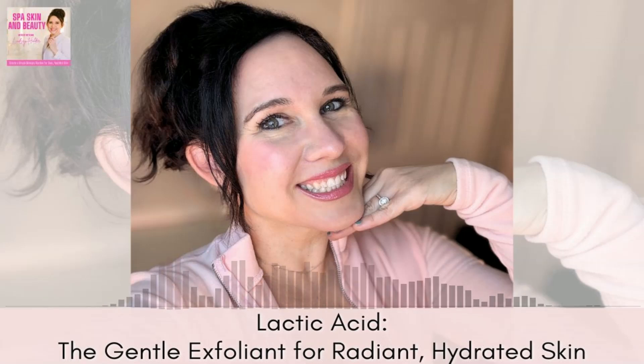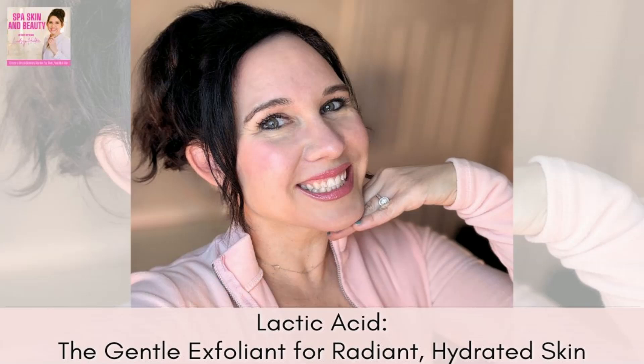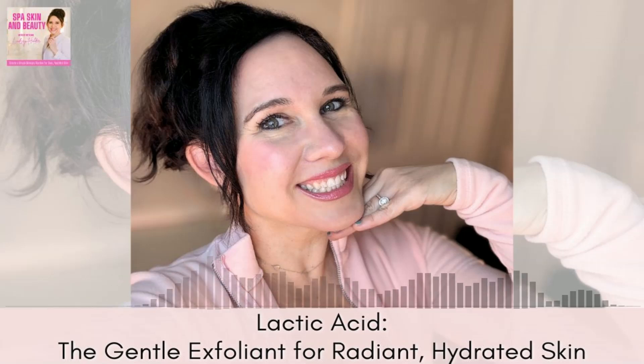Lactic acid is a great choice for anyone with dry, sensitive, or aging skin. Its gentle nature makes it suitable for those who find stronger acids like glycolic too harsh. It's also great if you want to reduce the appearance of fine lines, improve skin texture, or brighten dull skin. And if you're new to exfoliating acids, lactic acid is a great place to start — you can see how your skin responds, then move up to glycolic acids.